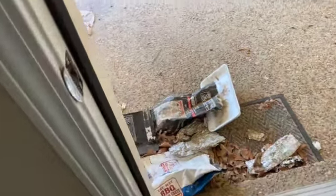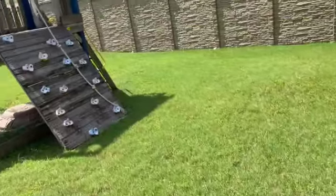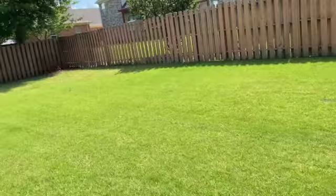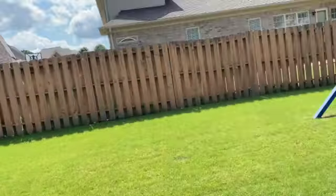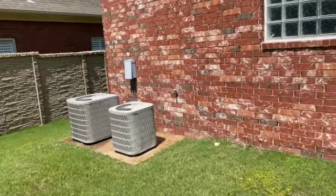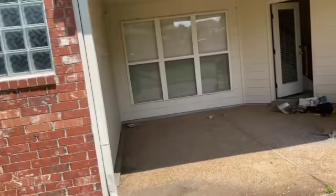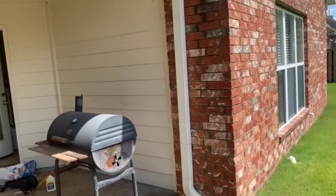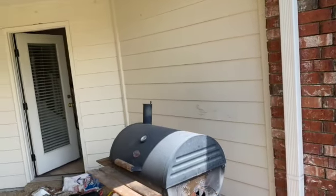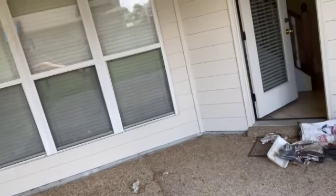We head back downstairs and out to the backyard. There is some trash that has been left out in the back. The backyard does look like it has been cut fairly recently and is not in too bad of shape. The fence looks to be in good shape all the way around. The two air conditioning units are in place, but the tenant did inform me that she didn't feel like they were working very well — it is pretty hot upstairs — and they will definitely need to be checked. That concludes this walkthrough at 9037 Carriage Creek in Bartlett. Thank you for watching.